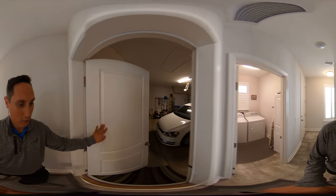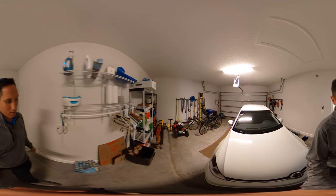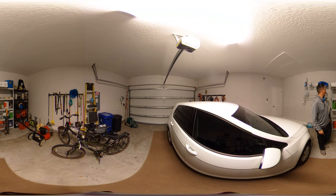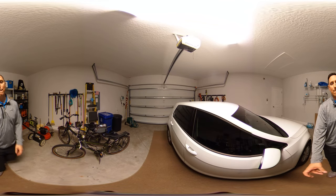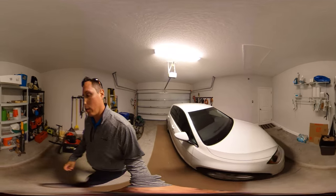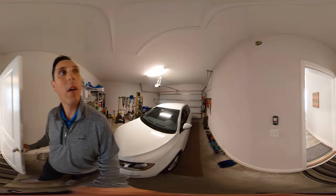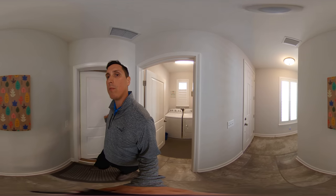Check out the garage space — two-car garage with plenty of space. You do have attic space up there as well. You can pull that down, throw a couple of sheets of plywood down and you've got attic storage. Lawn equipment also stays with the house.